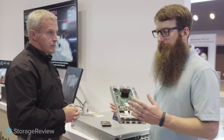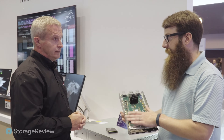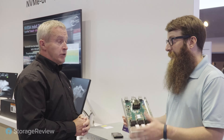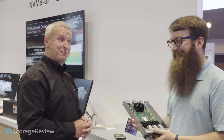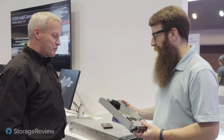For less technical viewers, it's safe to think about this almost as a NAS-type device that's just really, really fast. If you want to boil it all the way down, it's a really fast NAS with a lot of storage in it.